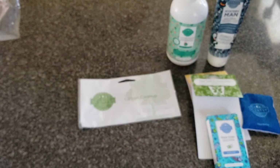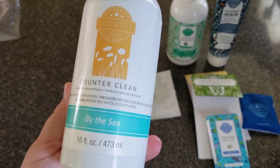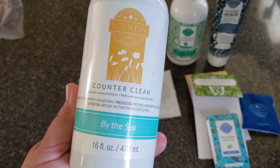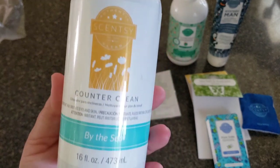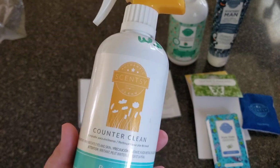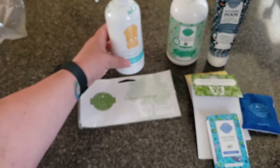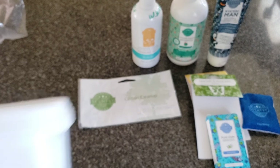I think this Counter Clean in By the Sea is about two or three years old, but it worked like a charm. I do put a tablespoon or two of bleach when I open a Counter Clean bottle — it doesn't bleach clothes or damage surfaces, but it gives you a little bit of disinfectant. The Counter Clean is also 10% off right now — instead of $10, it's $9. Counter Clean is not available in By the Sea right now, but you can get the wax.